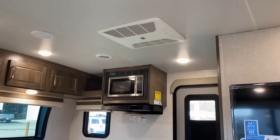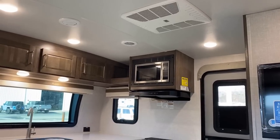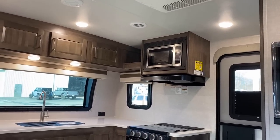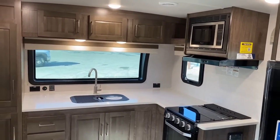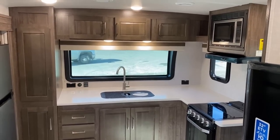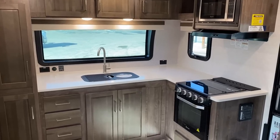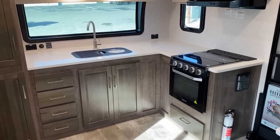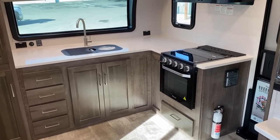This is a Mini Lite on 30-amp service with a single air only. If you want a second air conditioner, that becomes available in the big brother Ultra series — basically a stretched version of this called the 2608 Rockwood Ultralight. So if you're looking for something a little smaller, this is your huckleberry; a little bigger, that would be your huckleberry.